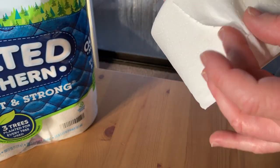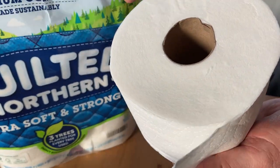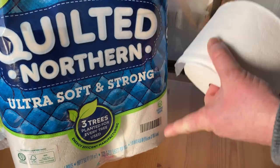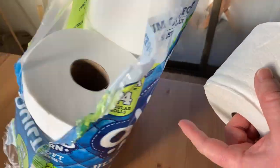It's been a while since I've used Charmin and it's actually been a while since I've used this. I was using another brand and I decided to switch it up to Quilted Northern because I saw it on Amazon. I thought, why not? Let me get a six pack.